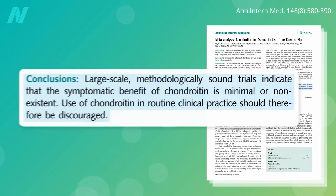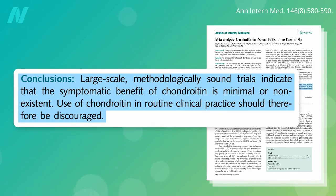Considering just the largest, best-run studies, the benefit of chondroitin was found to be minimal or non-existent, and its use should therefore be discouraged.